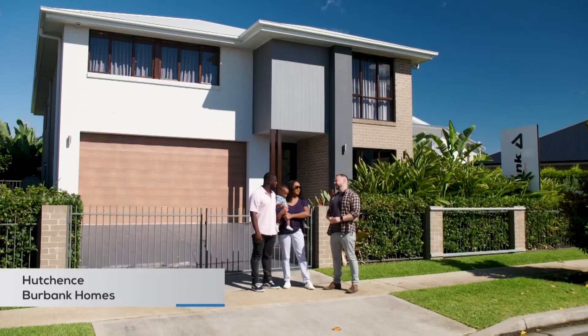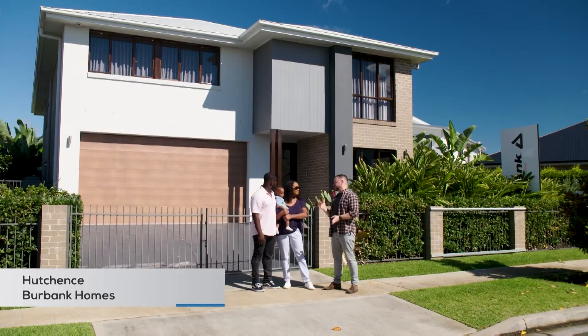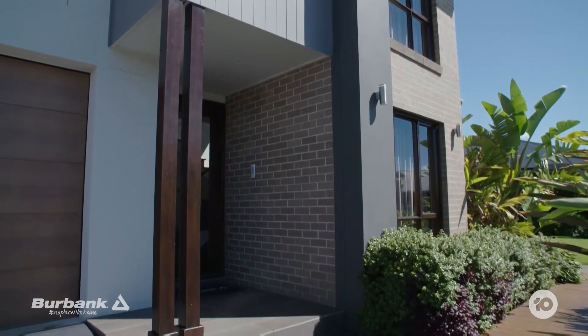Well, here is house number two. This is the Hutchins from Burbank. I love this house inside — it's double story. Very big, very grand.